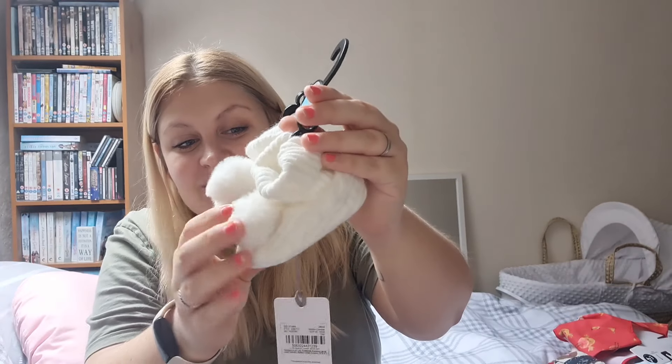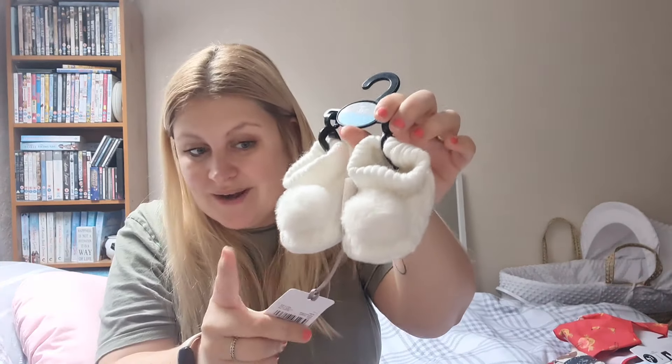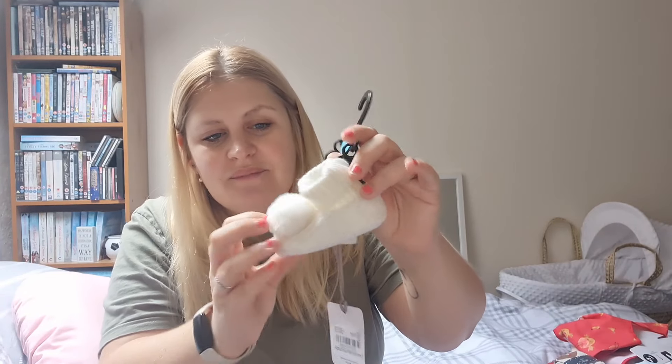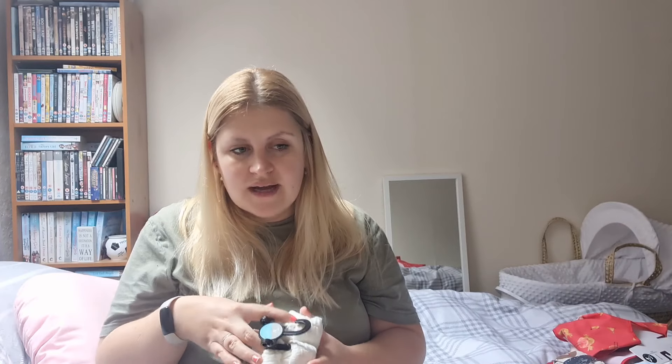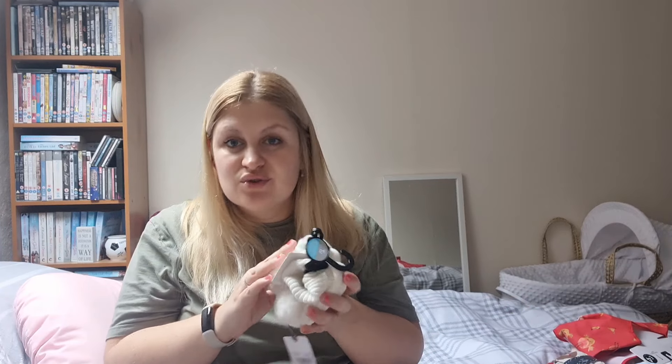Get ready for cuteness overload on the last two items! First are these little booties in newborn to three months — how cute are these?! They were six pounds and not in the sale, they're part of the new range, but I just couldn't resist. I haven't gone for many booties because a lot of baby girl's outfits already have feet on them, but when I saw these I just had to have them. They'd also look really cute hanging on the tree in years to come.